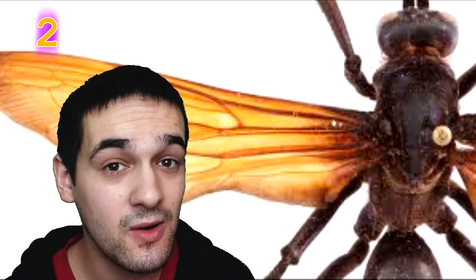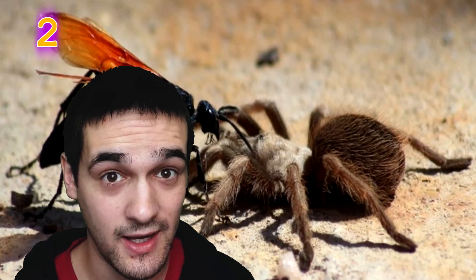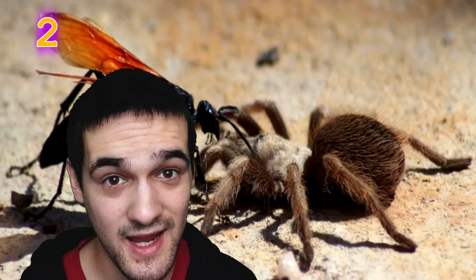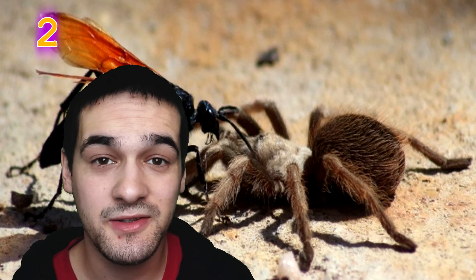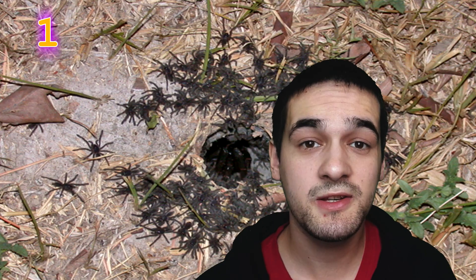The tarantula hawk isn't actually a tarantula — it's a wasp. For a tarantula to encounter one would be the worst thing imaginable: the tarantula hawk will sting and paralyze the tarantula, lay its eggs on it, and when those eggs hatch, the tarantula will be eaten alive.